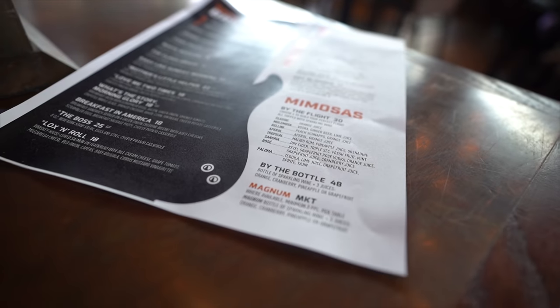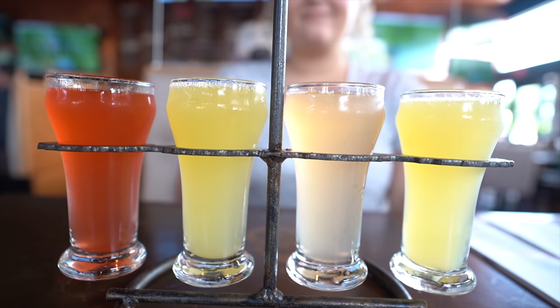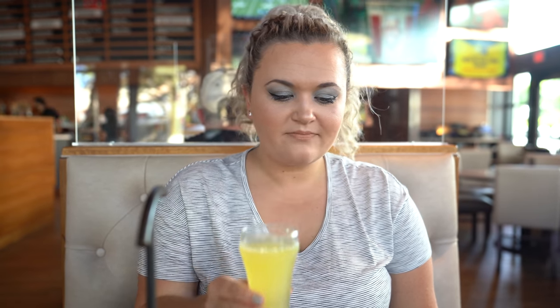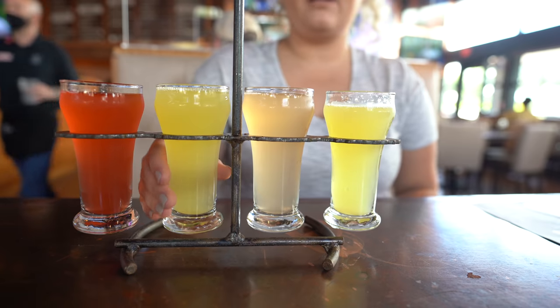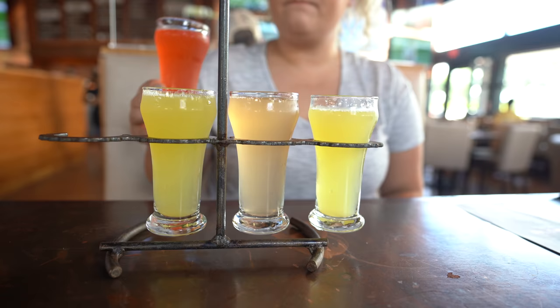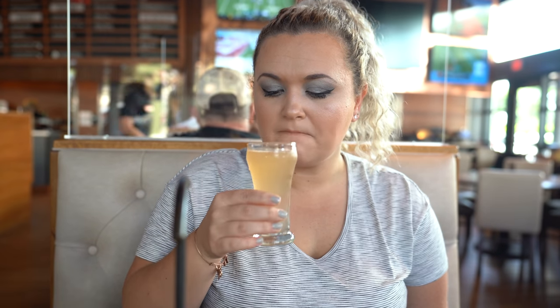Since this is brunch, I got the mimosa flight. They have multiple different types of mimosas and brunchy beverages, and you can choose four to build a custom flight. I got the classic — orange juice and sparkling wine. Then a bellini, which is peach schnapps and orange juice. I also have the tropical, which is Malibu rum, pineapple juice, and grenadine. And the last one is rosé with kettle grapefruit rosé vodka, orange juice, grapefruit juice, and cranberry juice. All of these are topped with sparkling wine.